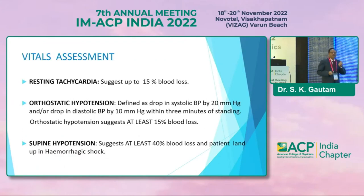On vital assessment: resting tachycardia means the patient has more than 15% blood loss. Orthostatic hypotension also indicates blood loss of more than 15%. But if the patient is having supine hypotension, then the blood loss is much greater — around 40%. So we can assess severity by vital assessment.